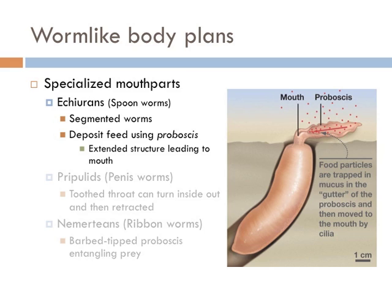The worm-like body plans can be differentiated into groups by how they eat. The spoon worms, officially known as the Echiurans, are segmented worms that feed by using a specialized mouth part called a proboscis that extends from the mouth to capture food particles. Food particles are trapped by hairs and mucus in the proboscis, and cilia move the food particles closer to the mouth to be digested.